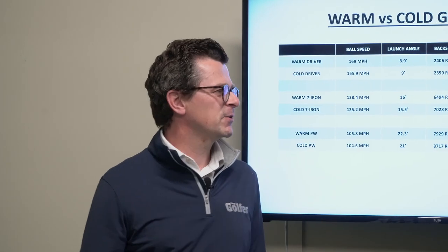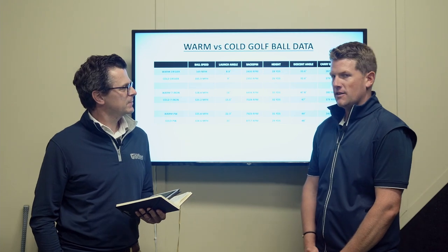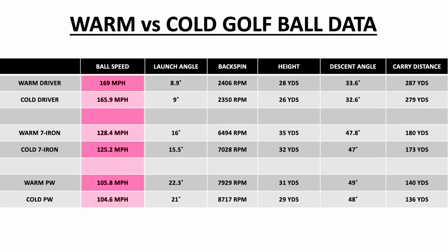Right Neil, we always knew there was quite a big difference between hot and cold golf balls, but just talk us through the raw data here. The first thing that strikes me is the ball speed is up in every category — with your driver, the 7-iron, and the pitching wedge — with a warm golf ball, and that speaks volumes. Look at this: 287 yards carry with a warm golf ball with the driver, over 279 with a cold golf ball, which is huge.